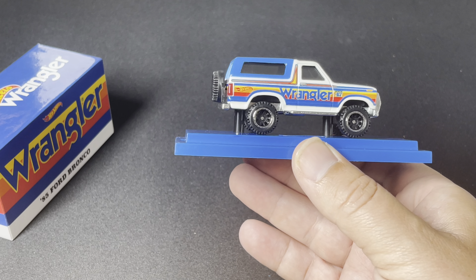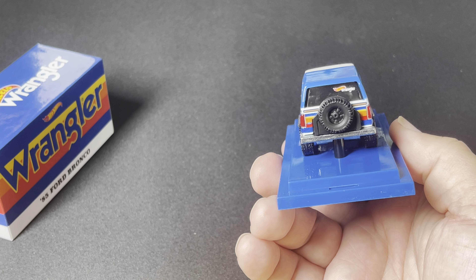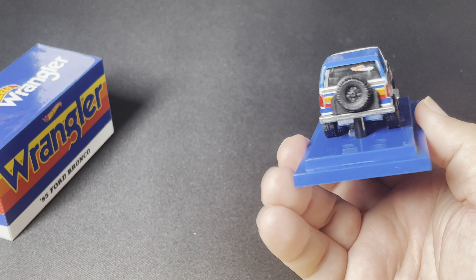And obviously you got the Wrangler logo, and since '47 you even got the Wrangler logo on the back window there, which is a cool piece.